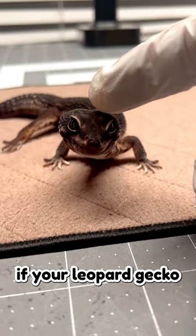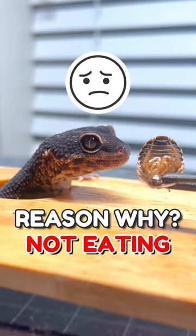Ever wonder why your leopard gecko is not eating? If your leopard gecko is not eating, there are a few common reasons why this may be happening.